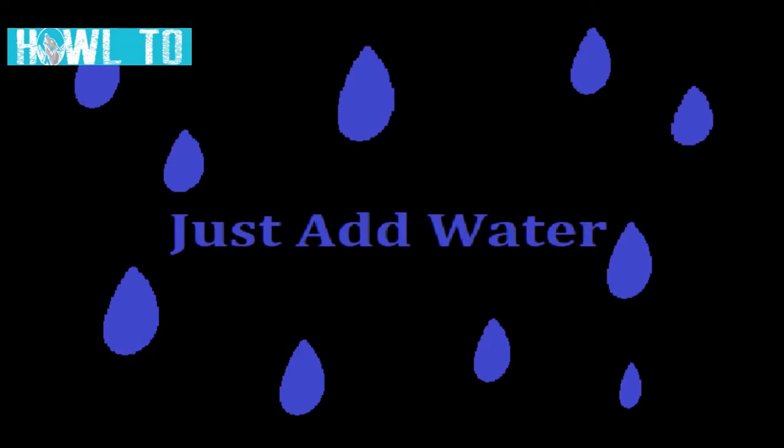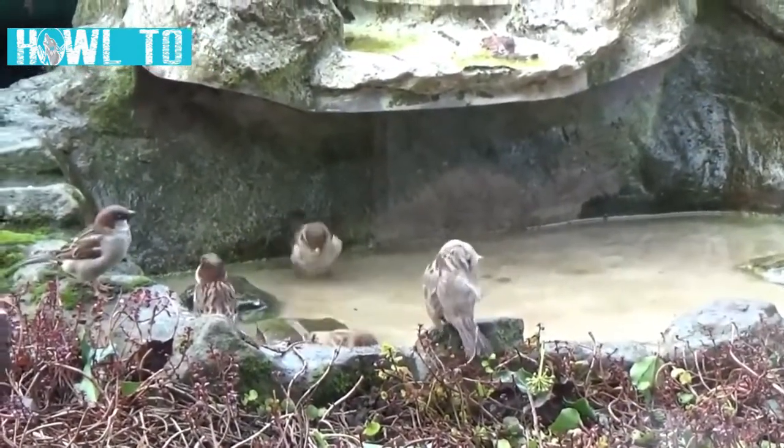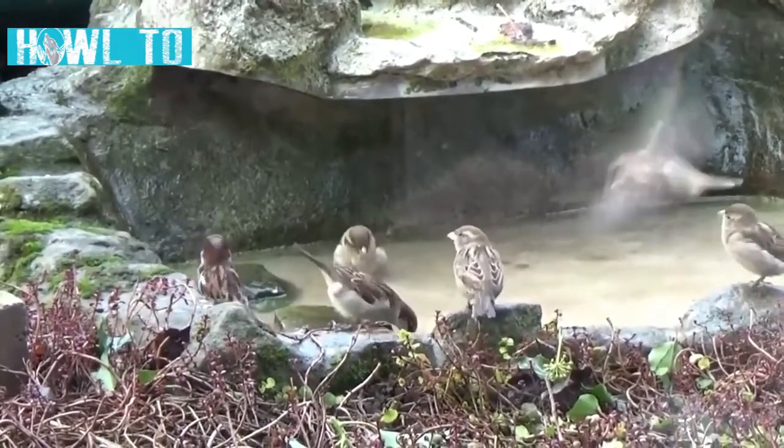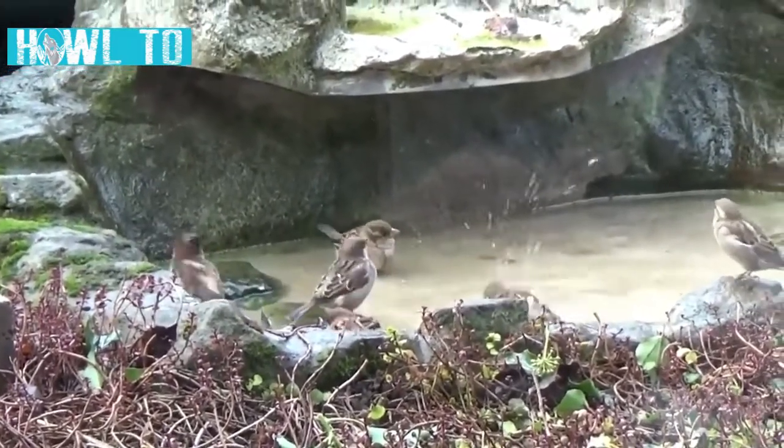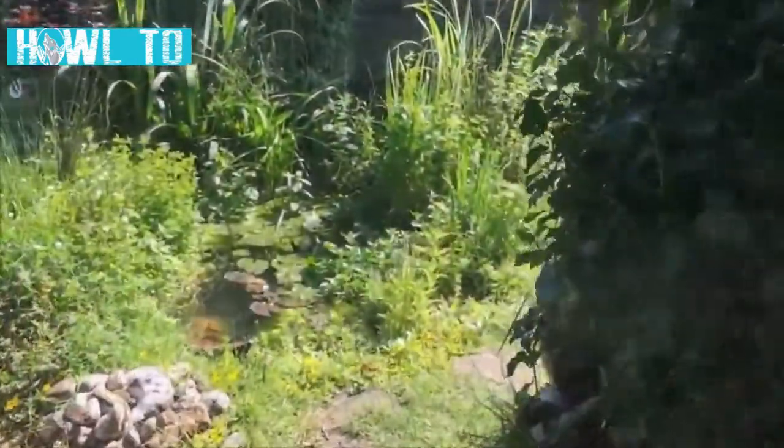Water is the key to life and providing some in your garden is a sure way of helping to attract wildlife. This could be a simple shallow tray that animals can use for drinking or bathing, all the way up to a landscaped wildlife pond.